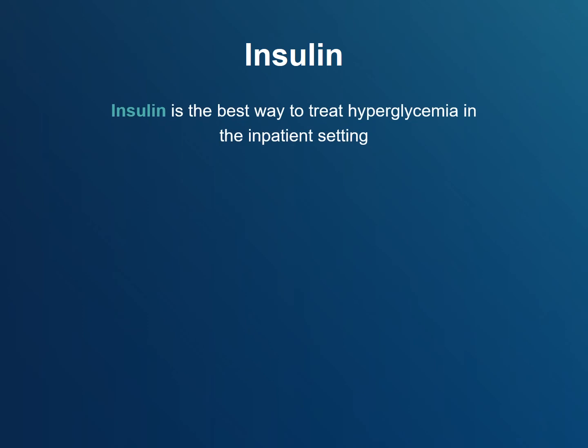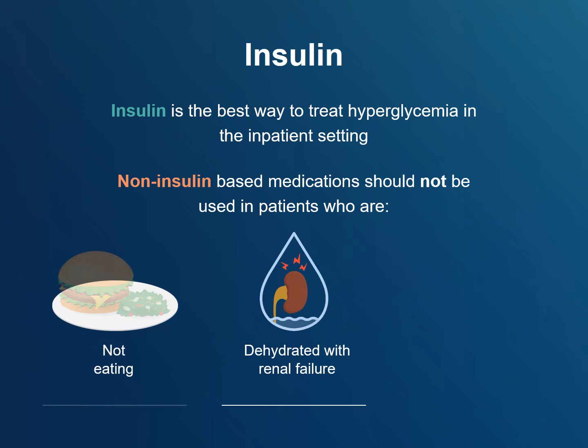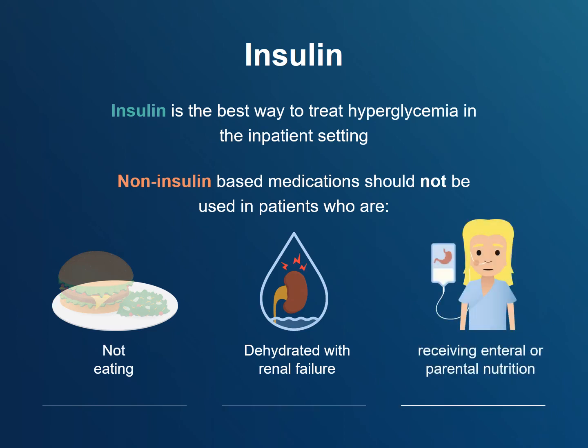Insulin is the best way to treat hyperglycemia in the inpatient setting, particularly during the immediate post-operative period when patients are recovering from the significant physiologic stress of surgery and may not be eating well. Non-insulin-based medications should not be used in patients who are not eating, are dehydrated with renal failure, or are receiving enteral or parenteral nutrition — all considerations in the post-operative population. This is why most guidelines recommend that non-insulin treatments be stopped immediately before and after surgery and that insulin be used instead to treat hyperglycemia.